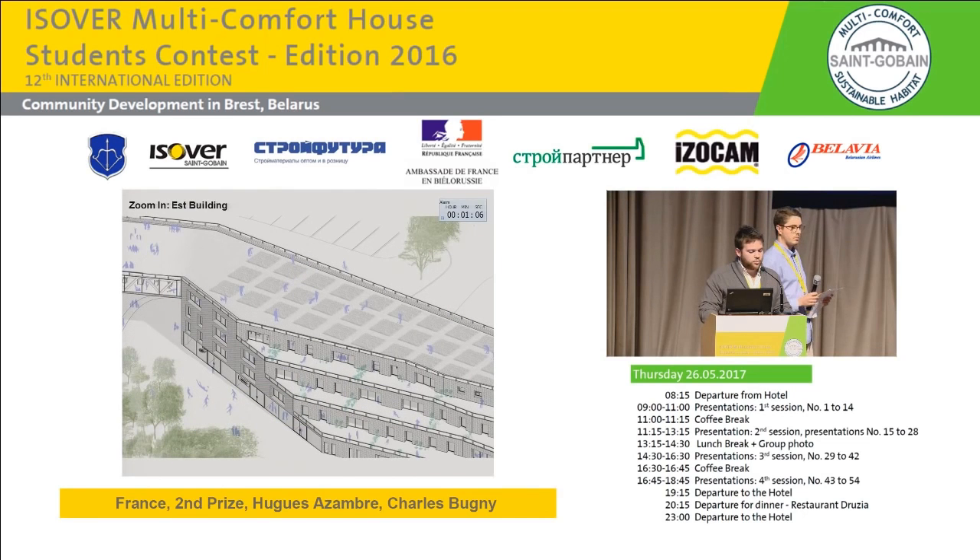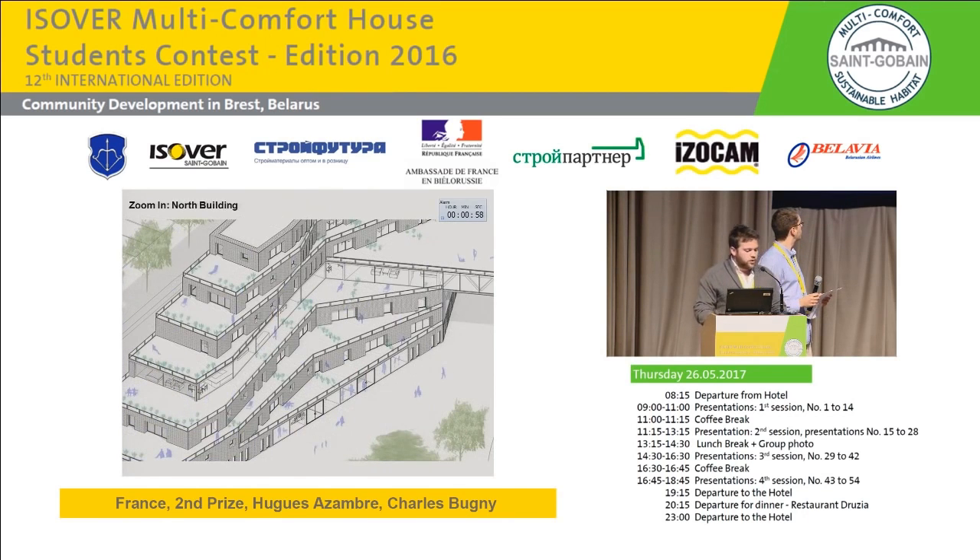The east building shows the generous private terraces and the possibility of exploiting the rooftop as a space for gardening, animating outdoor space. The north building connects on the ground floor the inner yard with the outer streets by a transparent crossing space with a variety of amenities and functions.